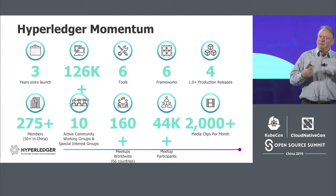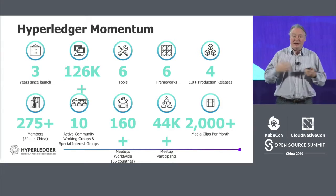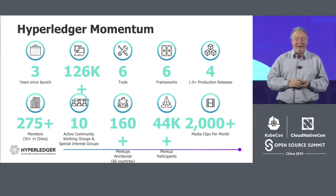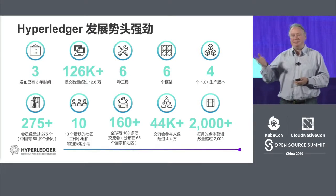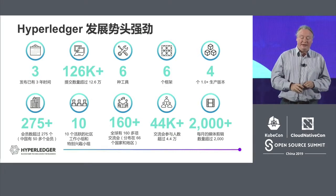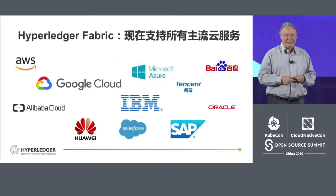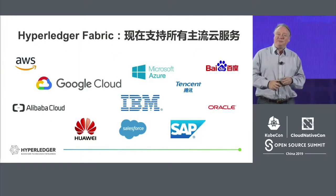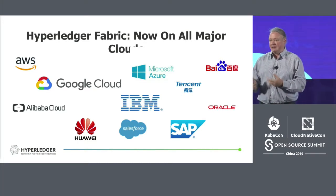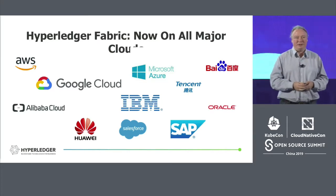There's a lot of momentum in the public project. In three years we've had lots of different projects launched and over 100,000 different people taking our public edX training course about how to build a Hyperledger network. We have a whole lot of members as part of Hyperledger. In fact, Hyperledger Fabric itself has gotten very widely deployed — every major public cloud now supports Hyperledger Fabric.